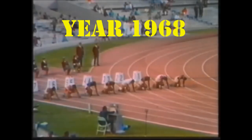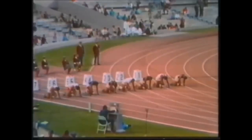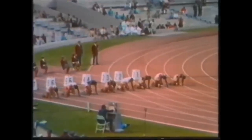The 1968 Olympic Games 100-meter final. Three Americans, one Cuban, one Jamaican, one Frenchman, one Canadian, one from Madagascar.